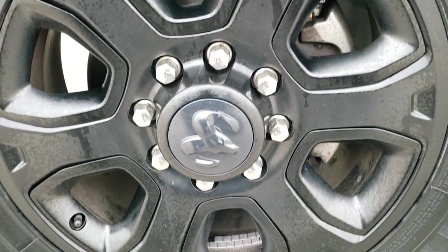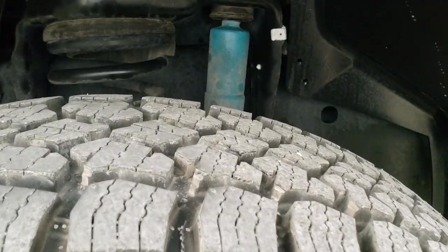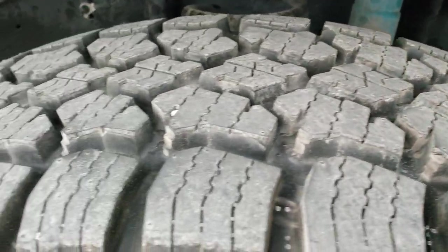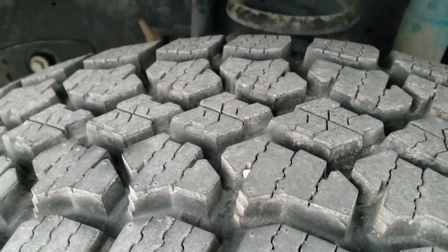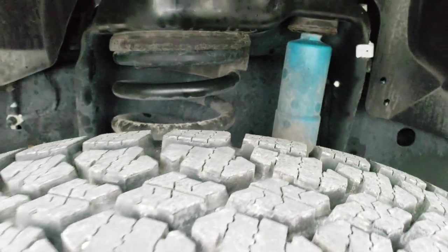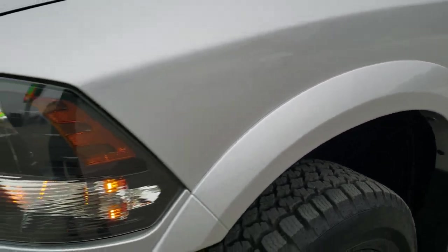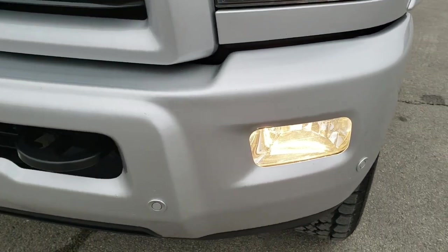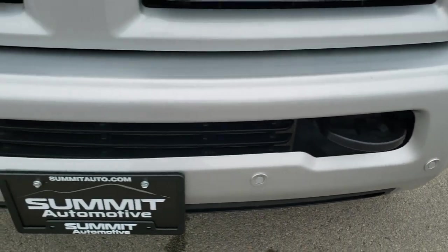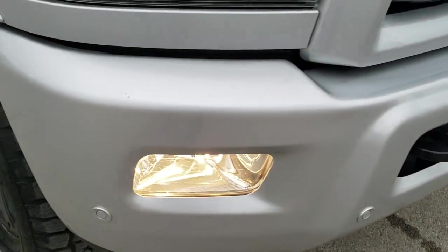It comes with 20 inch painted alloy rims and brand new Advanta ATX 750 LT 275/65 R20 tires. These tires have all the tread left — you can still see the little wear knobs on them. This one has the Bilstein shocks, which is part of the 4x4 off-road package. The sport package gives you the black headlight bezels. The front bumper is in really nice shape — didn't see any major dents or dings.